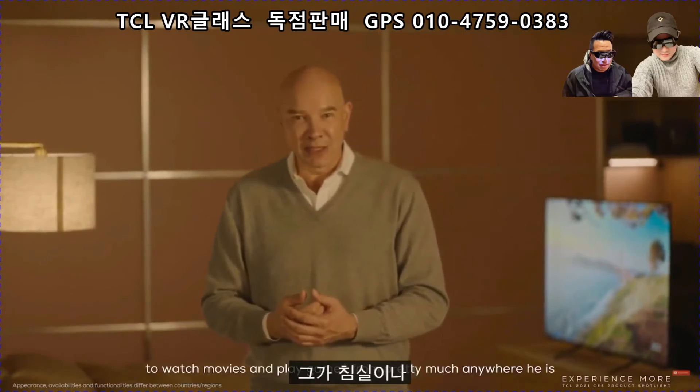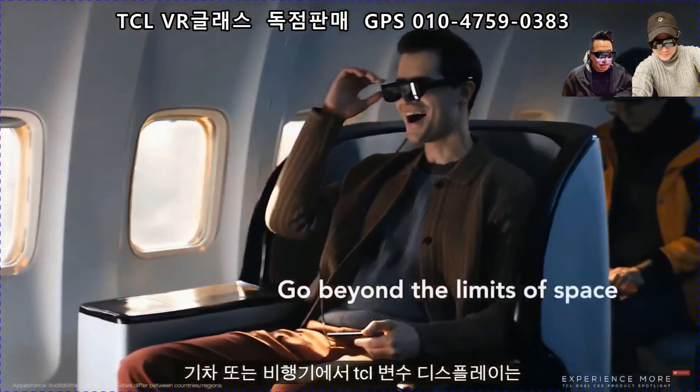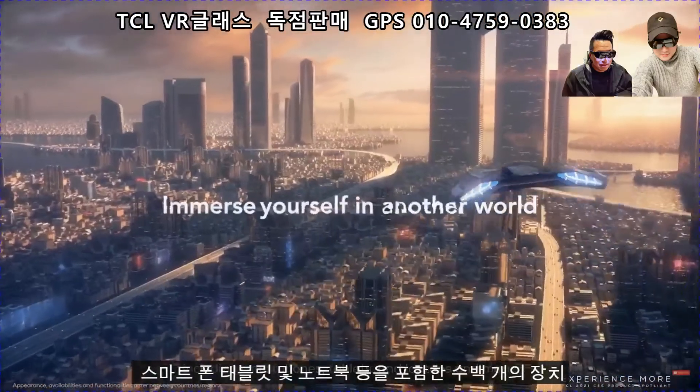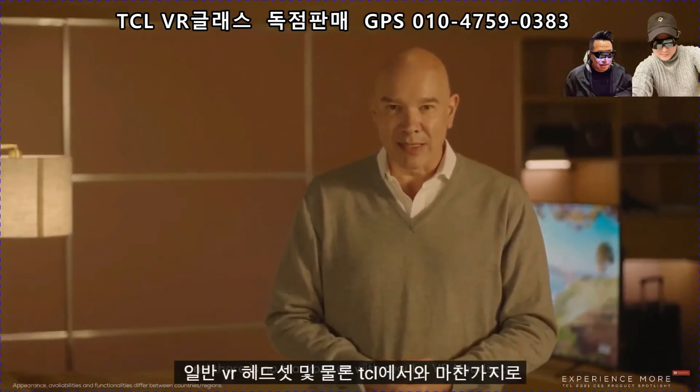This makes it easy to watch movies and play games from pretty much anywhere — even in a bedroom, on the train, or on the plane. The TCL wearable display will support hundreds of devices including smartphones, tablets, laptops, and more. Thanks to its transparent view, you can always see if someone approaches and there is no blackout as you have with regular VR headsets.